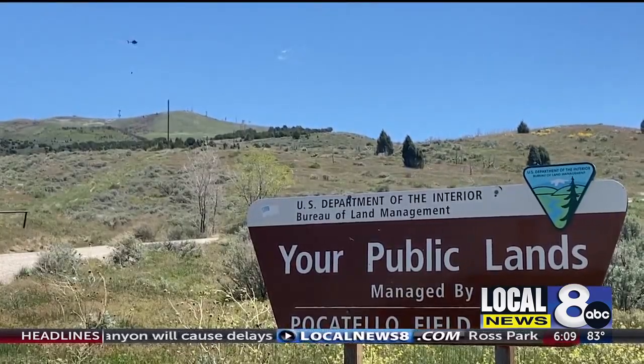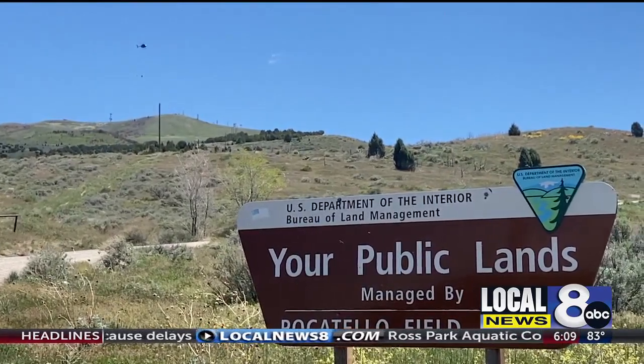By using the helicopters, they're able to access remote areas with very little environmental impact. It's so much more efficient than building roads and restoration — a lot less of a footprint.